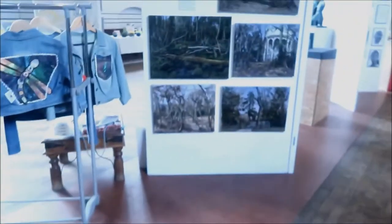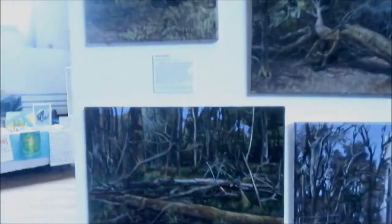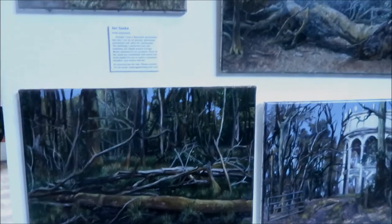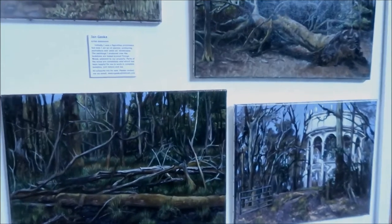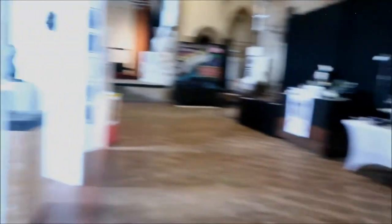So here we have our little one-way system. These are all by Jan Gasker — really fantastic paintings. She says: initially I was a figurative printmaker but now I'm an oil painter producing portraiture and plein air landscapes. The paintings I produced over lockdown are based around Finnings Wood, adjacent to our property. Parts of the wood are completely wild which has been helpful for me to work in complete isolation — just nature and me. A lot of these artworks are for sale.